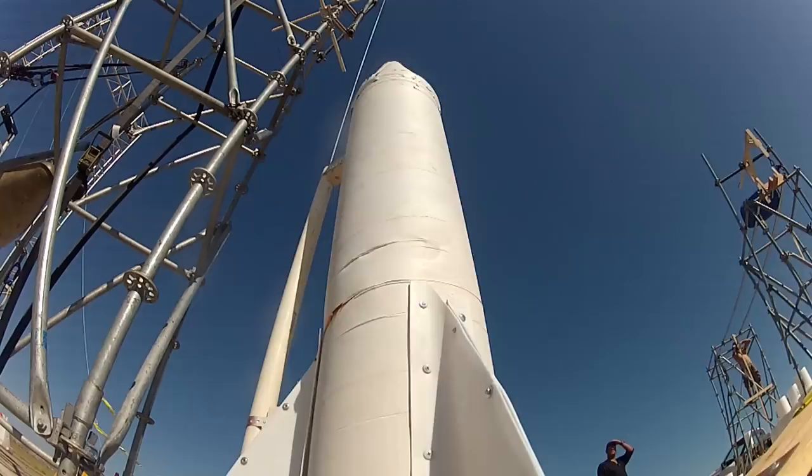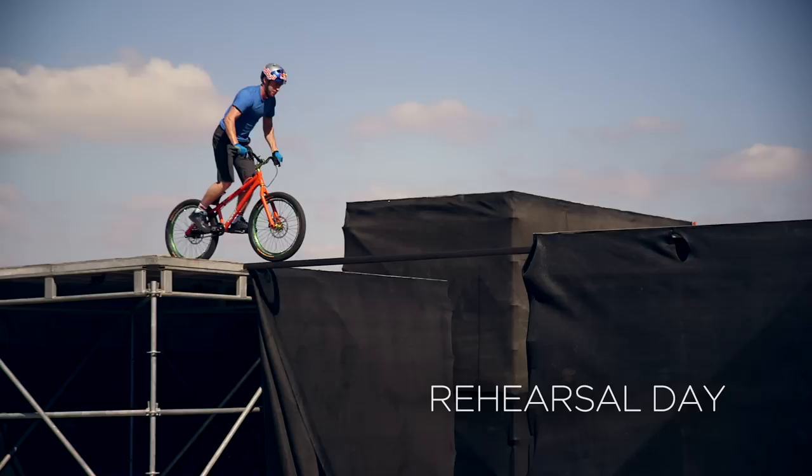We were on site at El Toro for two and a half weeks before the shoot actually happened. We had tried all of the machines, and all of them had worked 90 to 100% of the time. Some of the athletes had come out to the courses and ridden some of the ramps prior to the shoot.